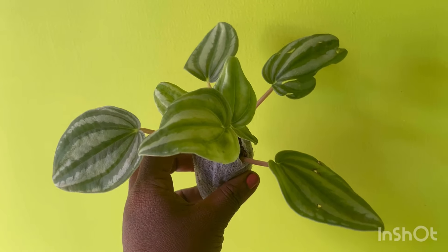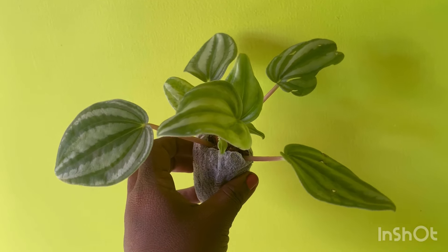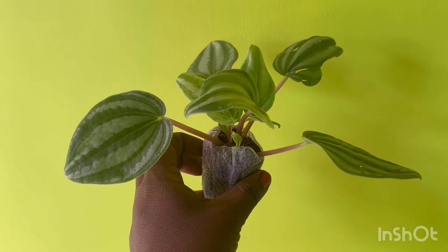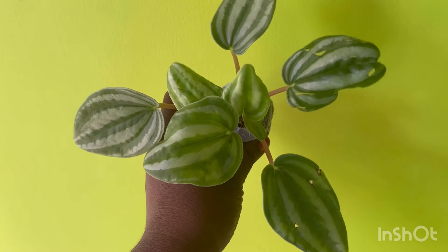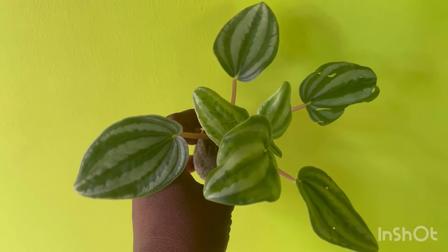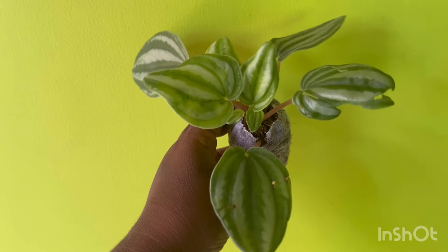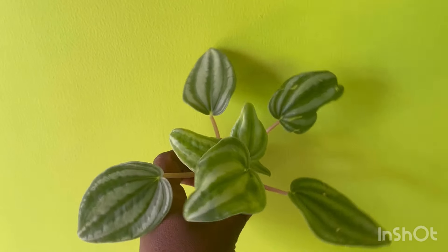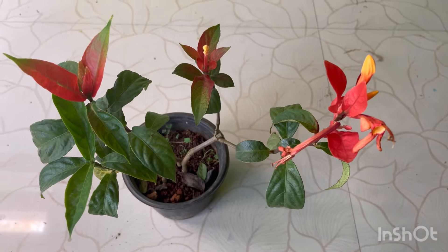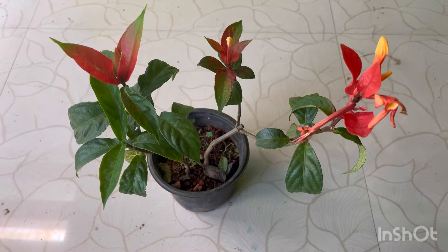This plant is a mini Watermelon Peperomia plant, packed in a Jiffy bag. We have a little bit of a heart shape. This is a mini Watermelon Peperomia — a little bit of a rare plant.